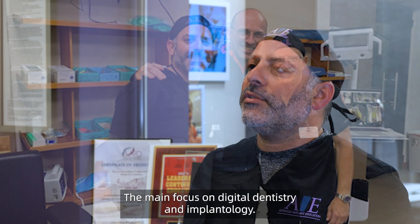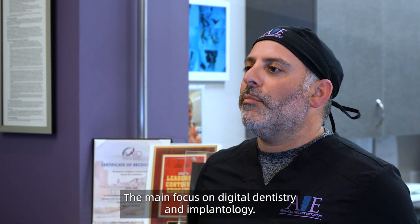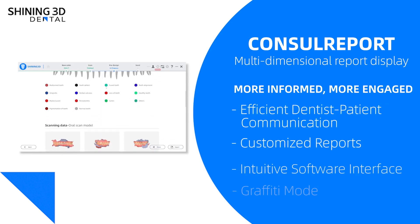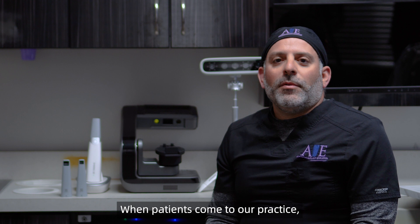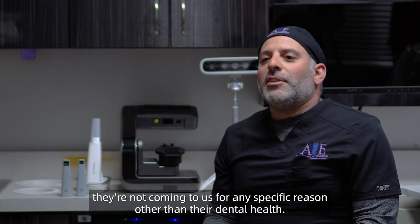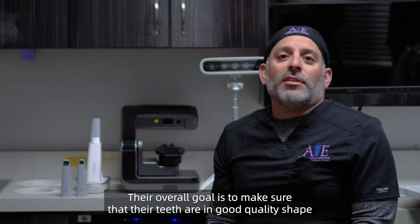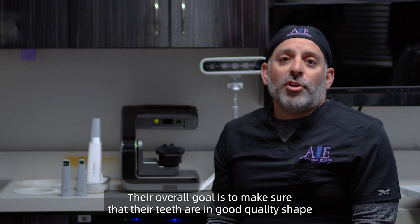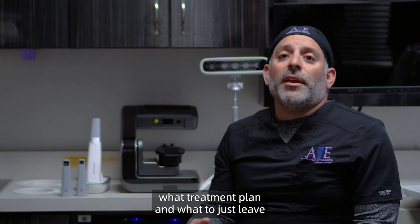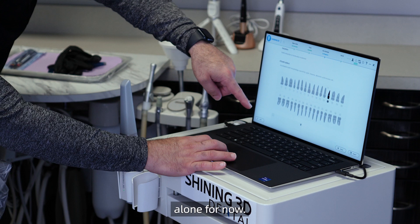The main focus is on digital dentistry and implantology. When patients come to our practice, they're not coming to us for any specific reason other than their dental health. Their overall goal is to make sure that their teeth are in good quality shape, and they leave it up to us to make those decisions as to what to treatment plan and what to just leave alone for them.